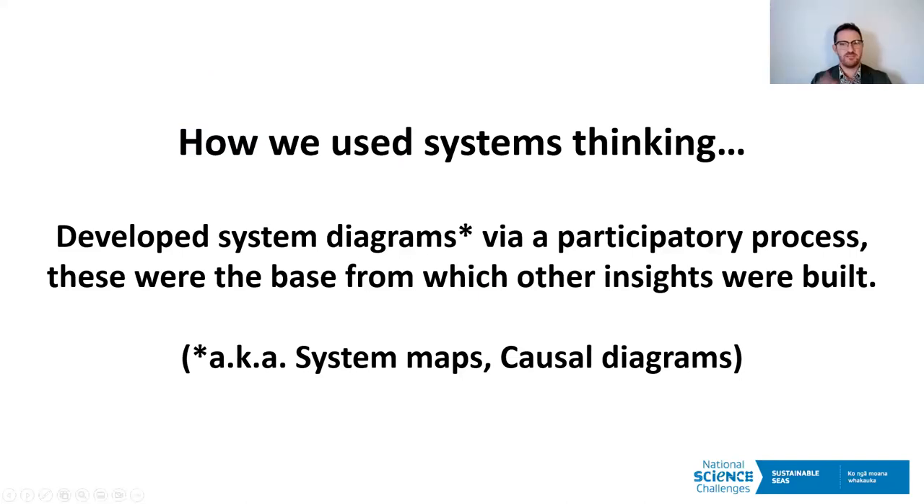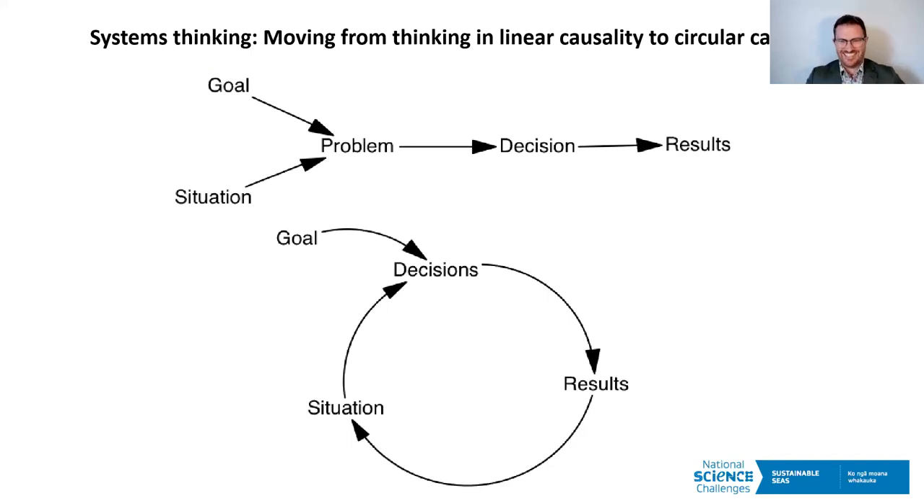Kia ora koutou. Justin Connolly is my name. I'm the director of a small consultancy called Deliberate, which specializes in qualitative research and the use of systems thinking to help understand complexity. I'm going to talk about that systems thinking part today.